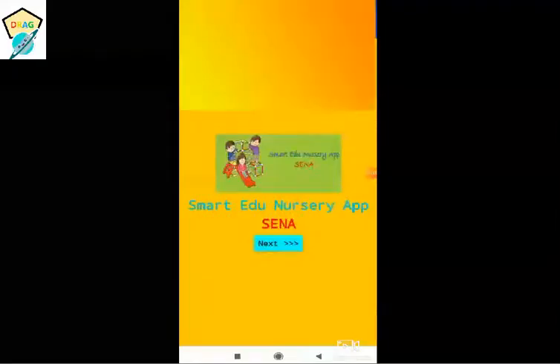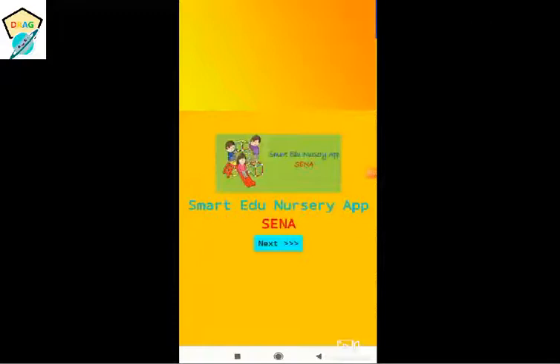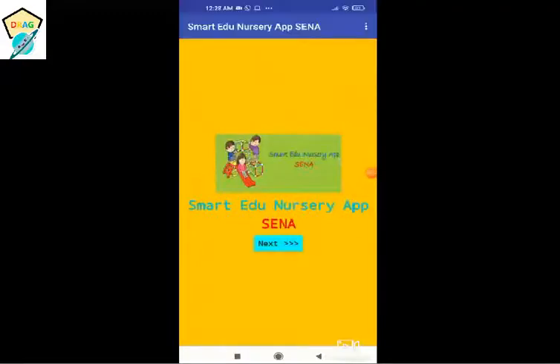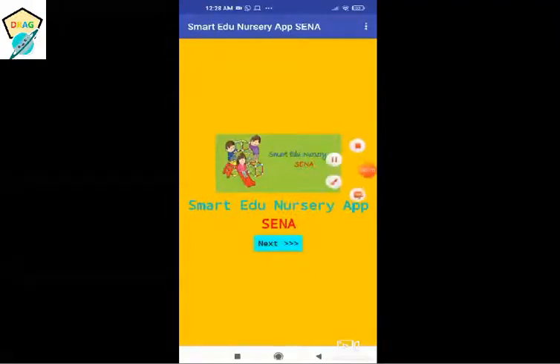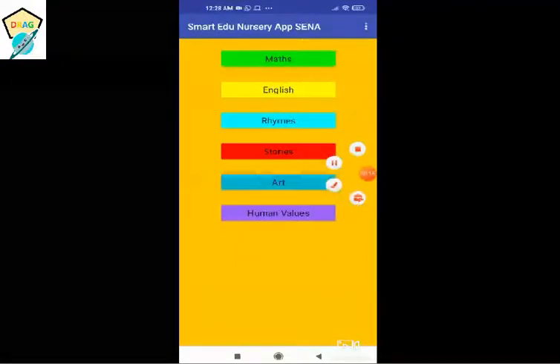This is my smart edu nursery app Sena. It is designed with unique features specially for toddlers, preschoolers, and nursery kids. Let me explain the features. This is the intro screen of my app. There are six subjects — choose the one you want to do.